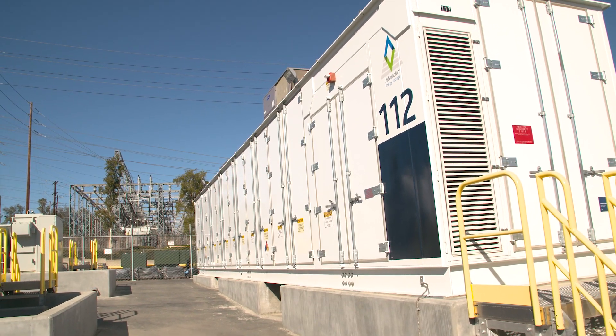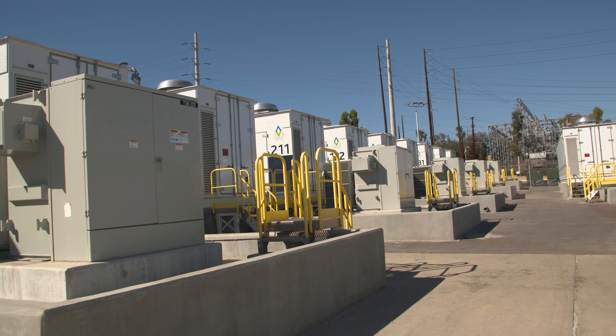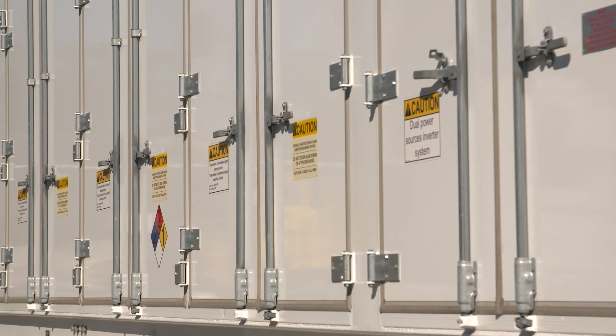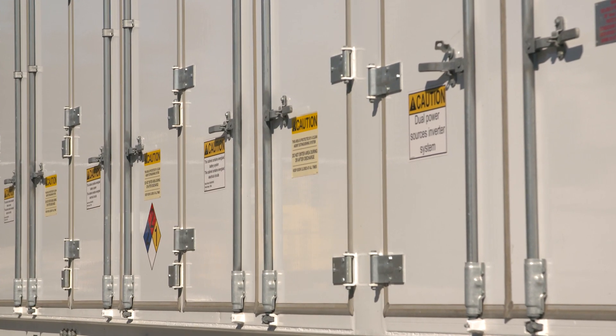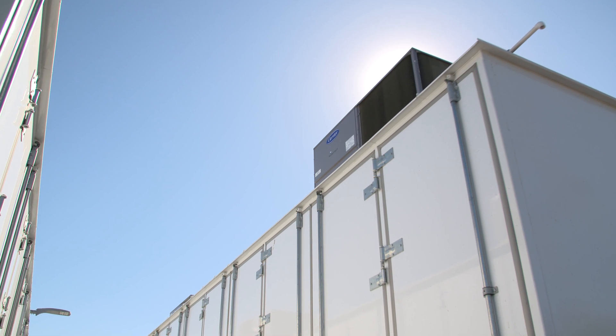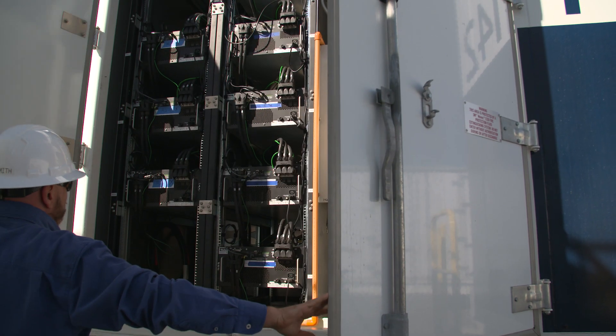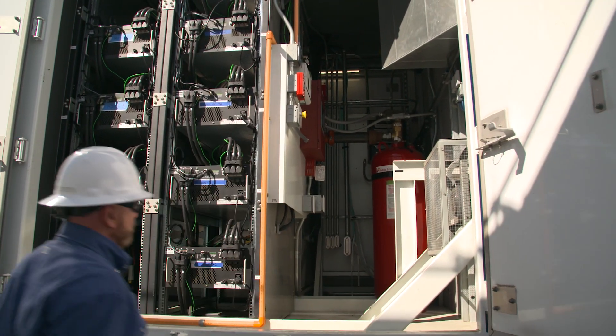The Escondido Energy Storage Center is a 30 megawatt, 120 megawatt hour lithium-ion energy storage site. It was built in just six or seven months. It's a project that was really the first of its kind and sort of the proof to SDG&E as a company that we could really deploy energy storage in a very rapid timeframe.